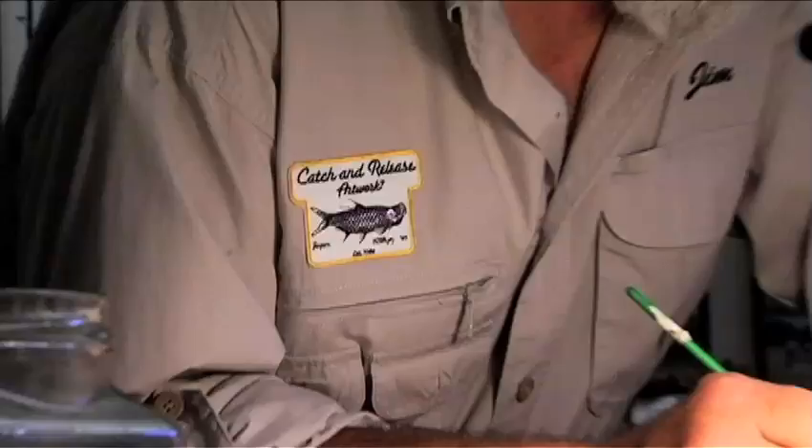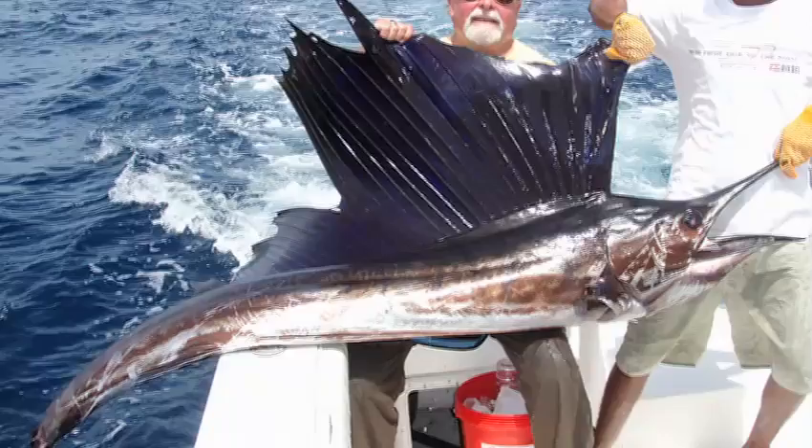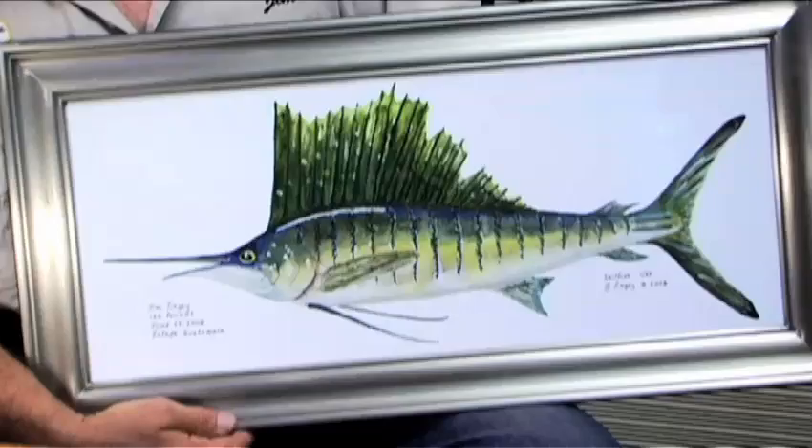I have been painting and fishing for over 50 years. It started when I was Jack's age. Last year fishing in Guatemala I caught a 110 pound sailfish, and as soon as I got off the boat I painted this watercolor. It has all the information in it about that great day, and I will always remember it wherever I hang this piece of artwork.